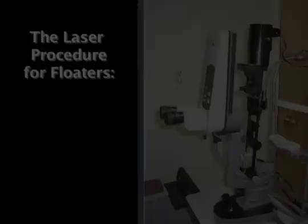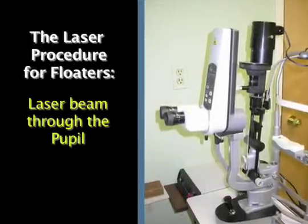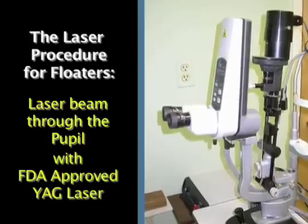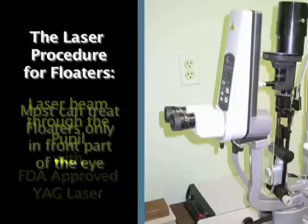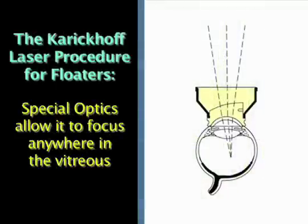The other way to treat floaters is by using a laser beam through the pupil. This is my FDA approved YAG laser. Most doctors have access to a YAG laser, but most of these lasers can treat floaters only in the front part of the eye. My laser has special optics that allow it to focus anywhere in the vitreous.